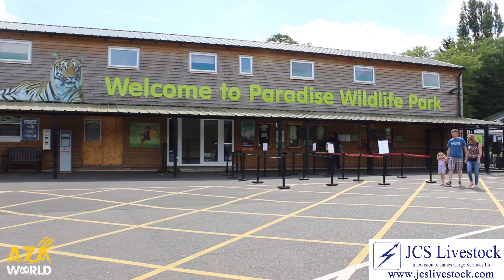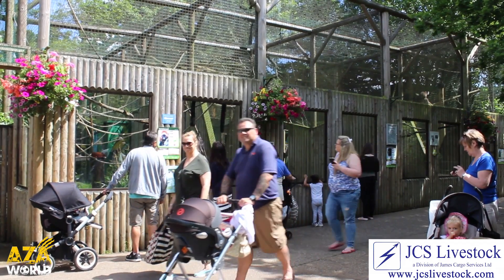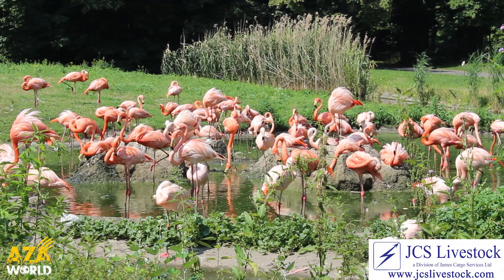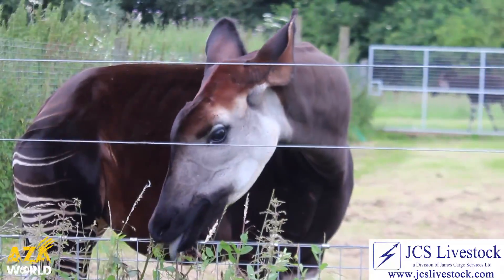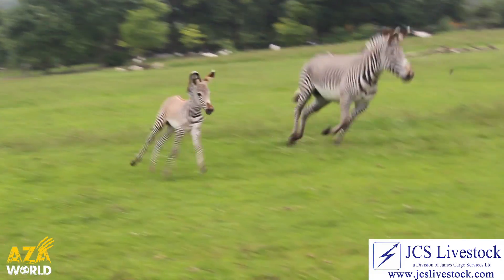Every year millions of people visit zoos to take in the wonders of their animals. But have you ever stopped to wonder, how did that animal get to the zoo? The zoological profession is global with zoos working together for science, education, conservation and breeding.